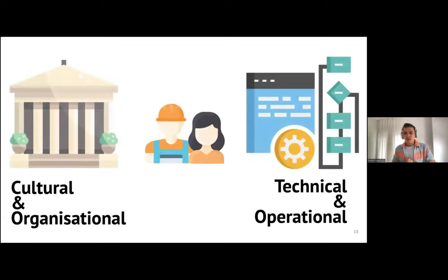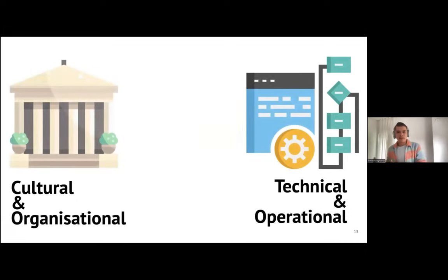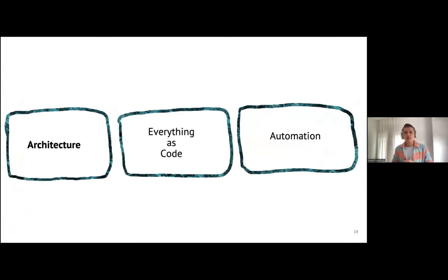Welcome to the talk about tools and practices that will make your inner source collaboration work. Usually at conferences and summits, we focus more on the cultural and organizational aspects of inner source. But this talk focuses more on the technical and operational part. Today we'll cover three topics: architecture, everything as code, and automation.